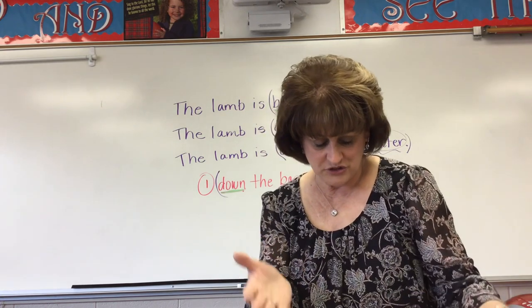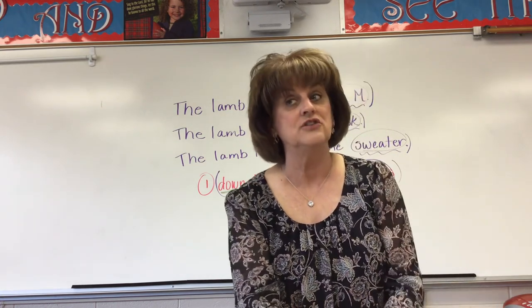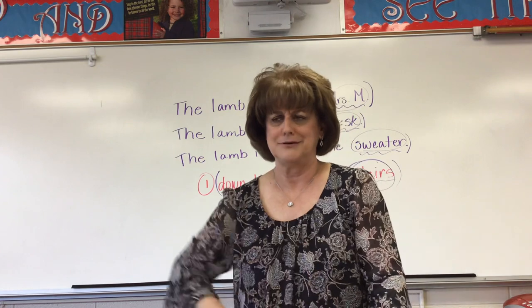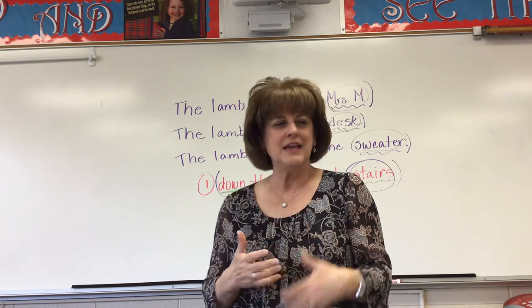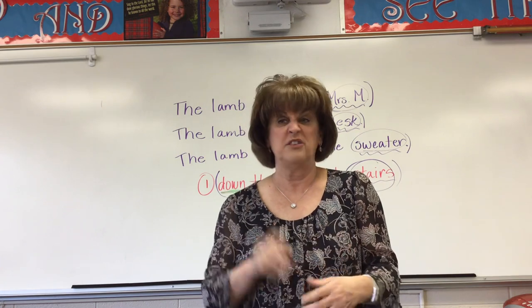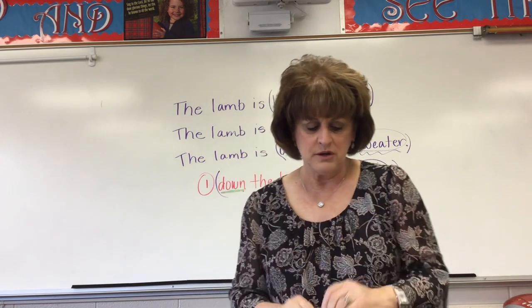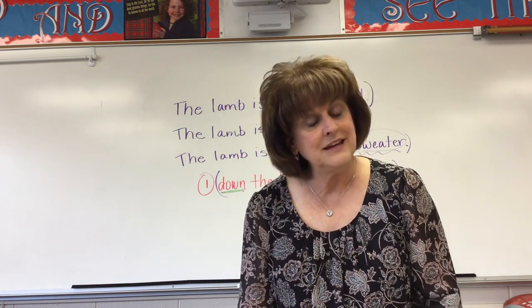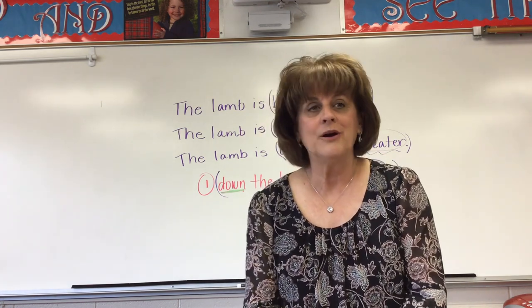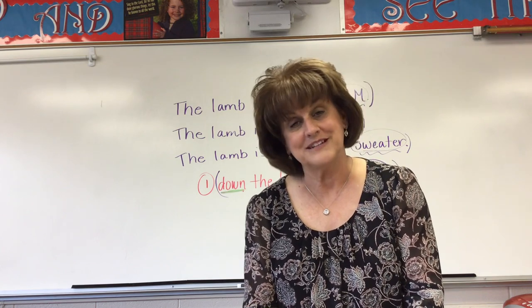Tonight, you're going to do page 278. Don't forget to do the 'apply and write' — some of you ask if you have to do that part: yes, you do. That's where you actually get to make it your own and do something on your own rather than just picking things out. Make sure you do what it says there about the lighthouses. I hope you have a great evening, get this work done, and tomorrow we'll get back to a little bit more prepositions. Thanks so much for showing up. We love you.